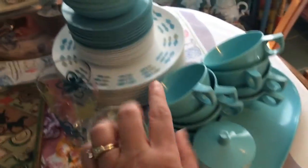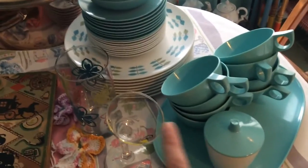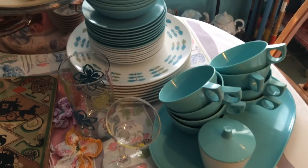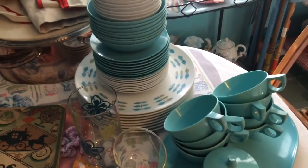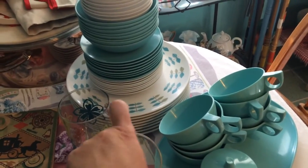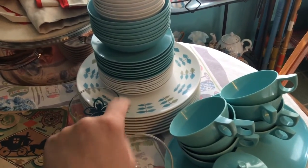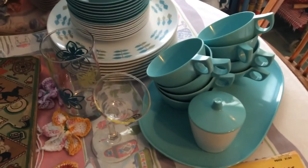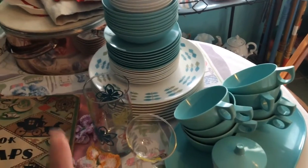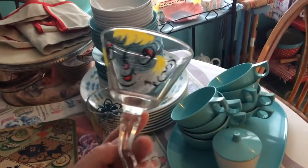I got this set of melamine dishes — there were actually a few more pieces but my table is full. There are salt and pepper shakers and tumblers that go with it too. I don't know exactly what I paid because it was part of a bundle, but probably around ten dollars for the whole set. I believe they're marked Texas Ware. It has a platter and everything — I like those when the niece and nephews come over so they're not using my breakable dishes.